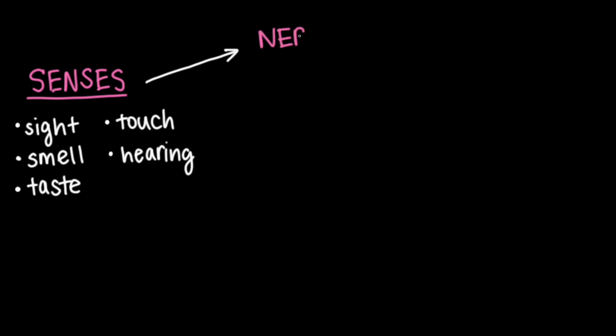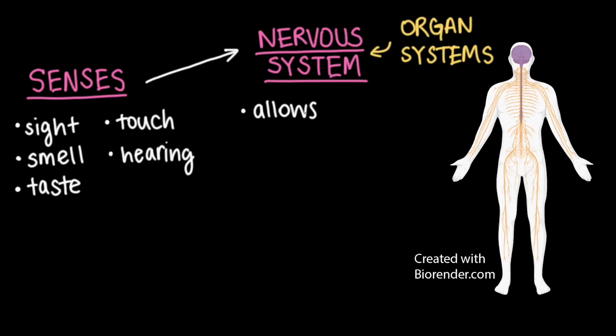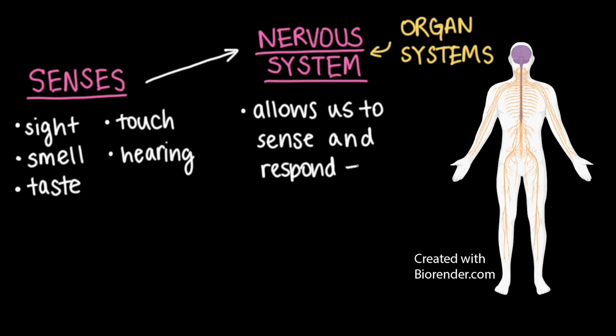Well, the answer lies in the nervous system. If you remember, our bodies are made up of multiple complex organ systems that work together to perform all different kinds of functions. Today, let's talk specifically about the nervous system, which is an organ system that allows us to sense and respond to our environment.